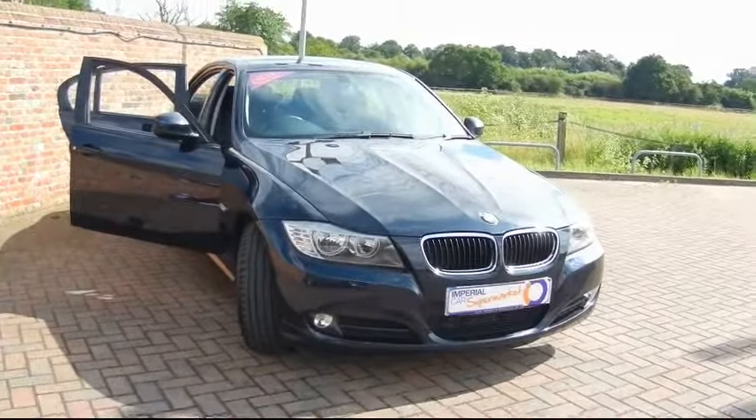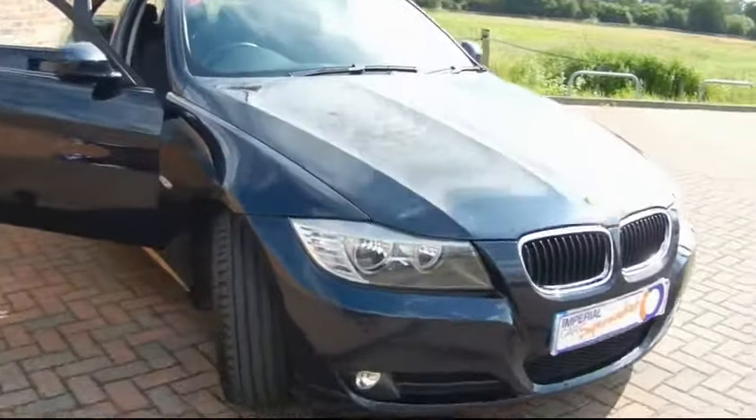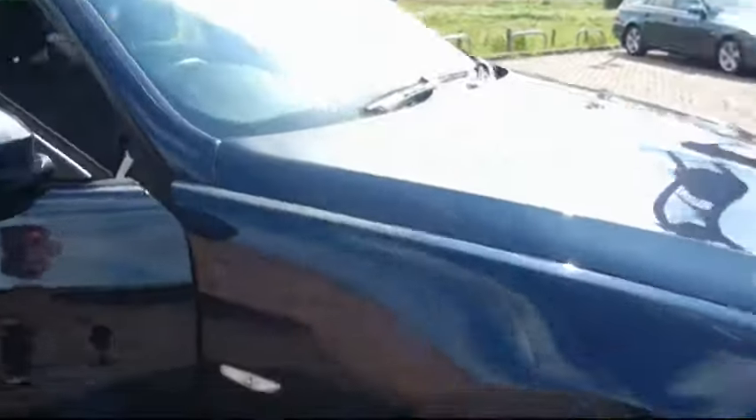Hello and welcome to Imperial Cars. Here we have a 2009 BMW 318D SE. It's finished in carbon black with a hint of blue metallic in the paintwork. It's got 17 inch alloy wheels.